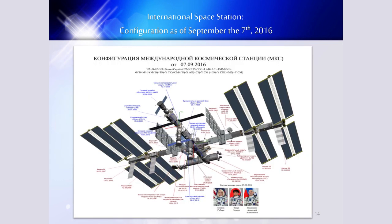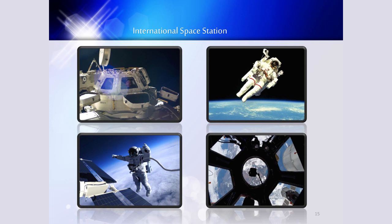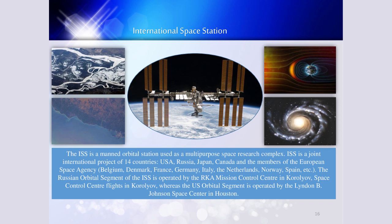Here you see the configuration of the ISS space station as of September 2016. If you'd like to see today's configuration, you can look it up on the web — especially interesting given that a few days ago a new team of astronauts joined those on board of ISS. The ISS is a main orbital station used as a multipurpose research complex and is a joint international project of 14 countries, including the United States of America, Russia, Japan, Canada, and the members of the European Space Agency.